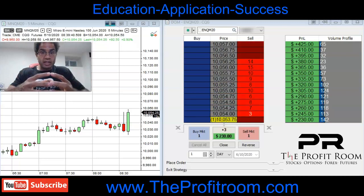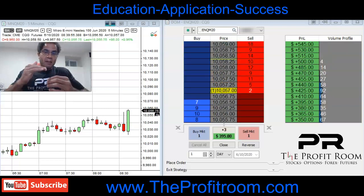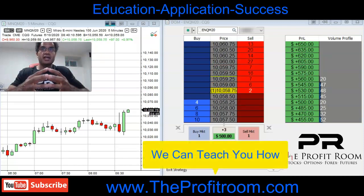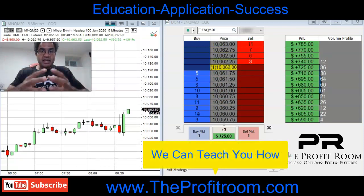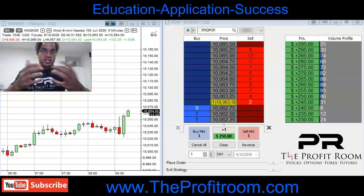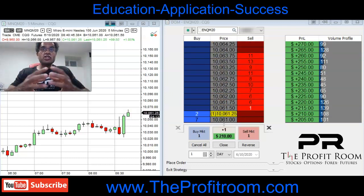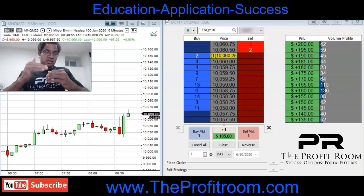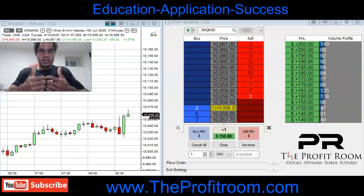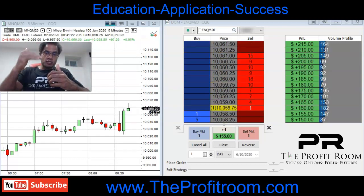We were able to catch a nice trade in the morning based off of technical analysis. This was a nice bounce off of support and we were able to push higher and make some nice profits. As a newbie, I would take this money and log off — that would probably be the best thing to do. We see the trade getting to an area of resistance, which is the ceiling, and we start to exit out the trade because we can anticipate the price movement to come back down.